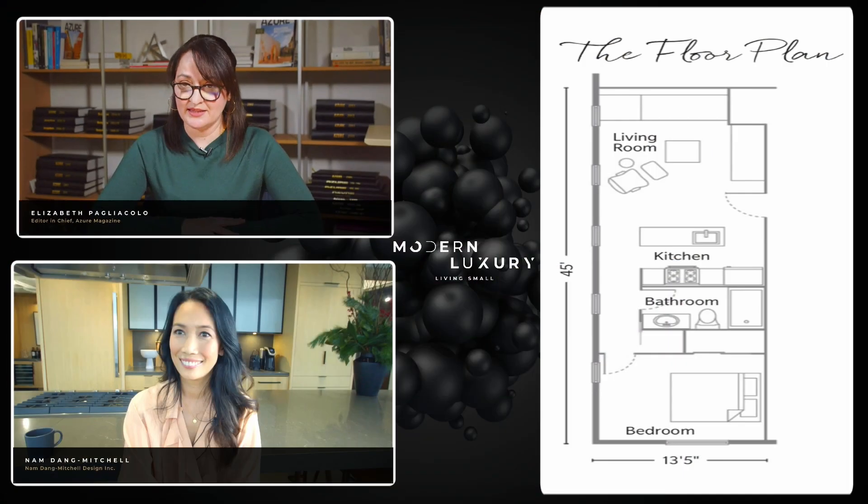Finally, we're going to leave some room at the end of our conversation for audience questions, so please feel free to use the chat function to submit any queries as they come to mind. We're going to start with the first case study, which is going to be Nam, and she's showing us a 600 square foot apartment in Calgary. So go ahead, Nam.